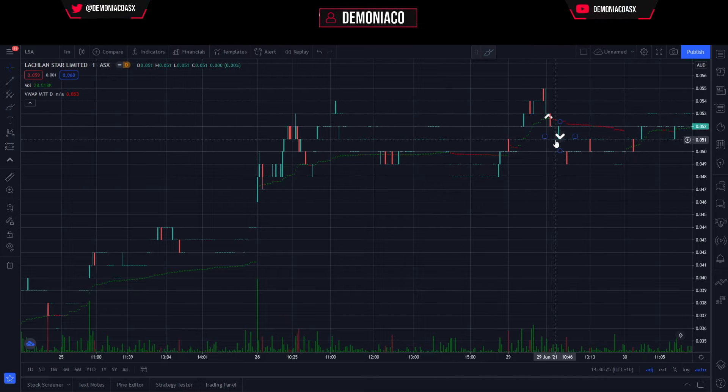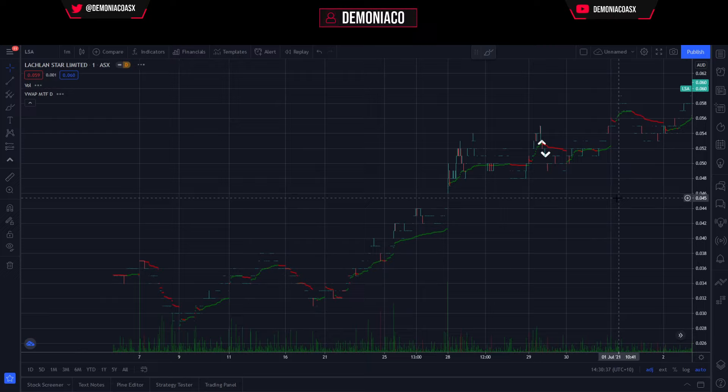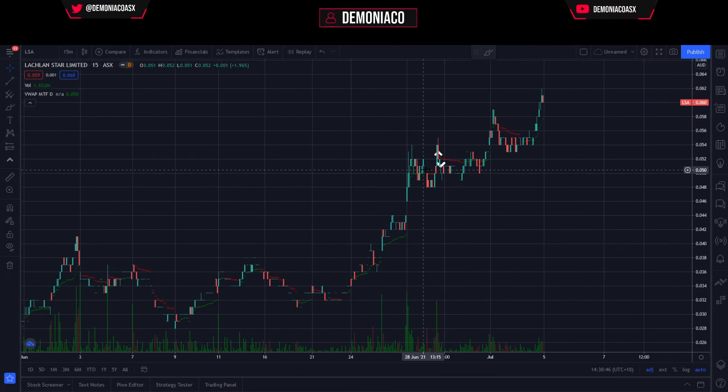LSA — this setup looked really good. Bought at VWAP, got about two ticks down on this one. Terrible, unfortunate — but risk management was there, and it did end up swinging back to the upside nicely. This was a setup on the 15-minute chart, or maybe the five-minute — it looked like a little pump flag and I was expecting a breakout to the upside. That didn't work out. The entry in hindsight should have been back around 5.4, when volumes kicked back in and pushed it up.